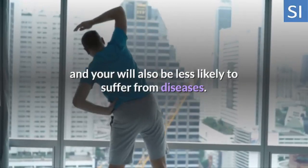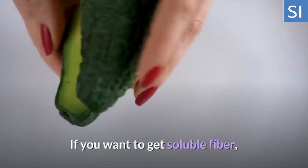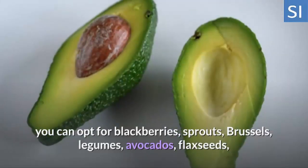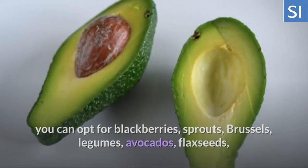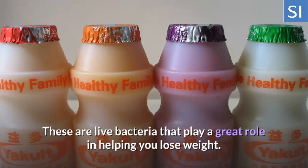You will also be less likely to suffer from diseases. If you want to get soluble fiber, you can opt for blackberries, sprouts, Brussels sprouts, legumes, avocados, flax seeds, and oats, to name a few.